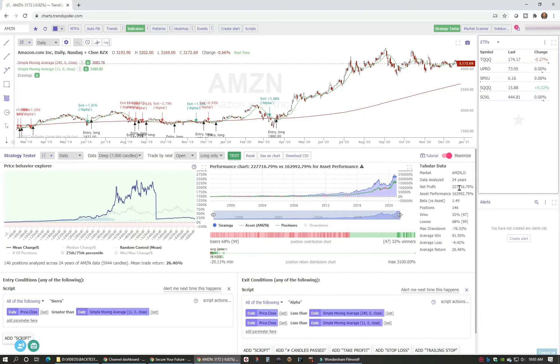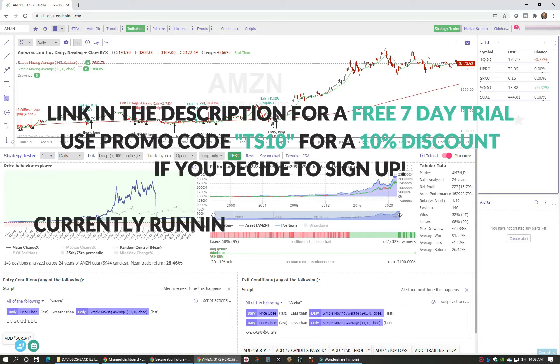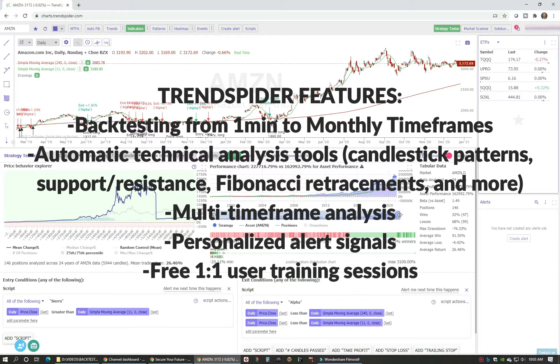The software I use for this research is called TrendSpider, and I've really been enjoying it. I've had it for about a week on their free trial. There's a link in the description for a seven-day free trial, and they're also running a 50% off holiday special. It's not just back testing software — it's also a full charting platform with alerts and scanners. I'm not looking at these as a standalone strategy; I'm trying to find indicators that work well across a variety of assets to use as guideposts for investment decisions.